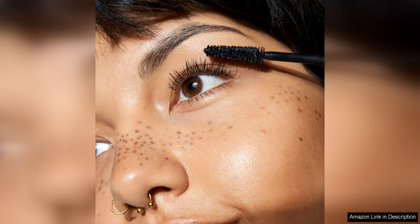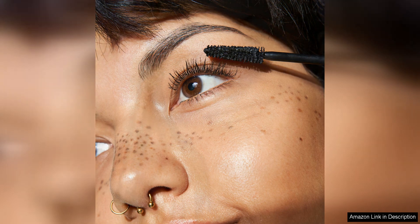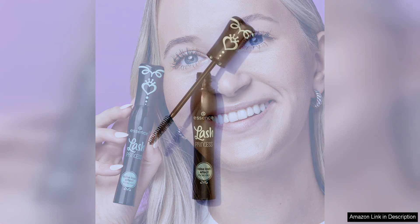Another great aspect of the Essence Lash Princess Mascara is its affordability. Despite its high quality performance, this mascara is budget friendly, making it accessible to a wide range of consumers. This is especially great for those who go through mascara quickly and want a reliable option that won't break the bank.